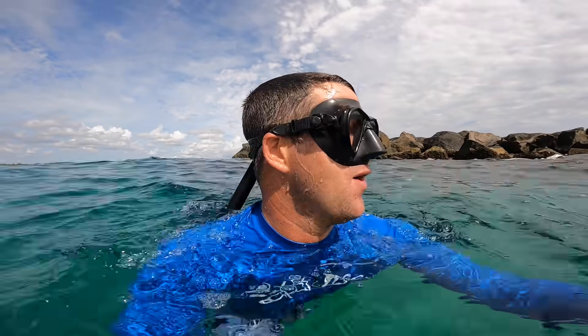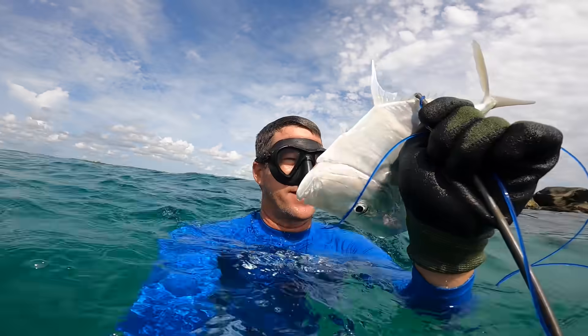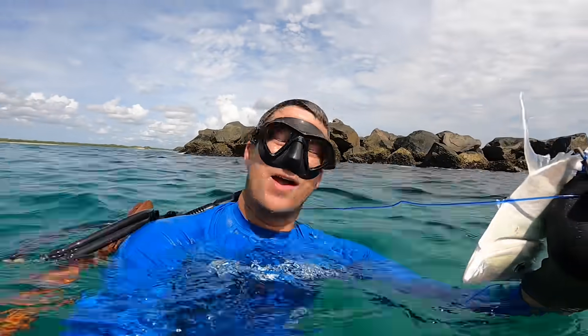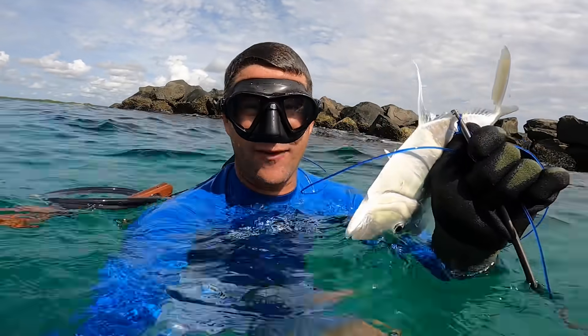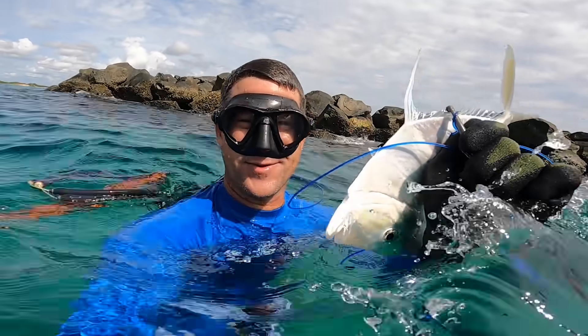That was a pretty tough hunt actually, for 8 feet of water, trying to shoot another one of these lookdowns. I was able to get this one, and right as I was getting it to me a big barracuda came up and a big stingray. How cool — it's just so amazing to be underwater and see all this cool stuff.